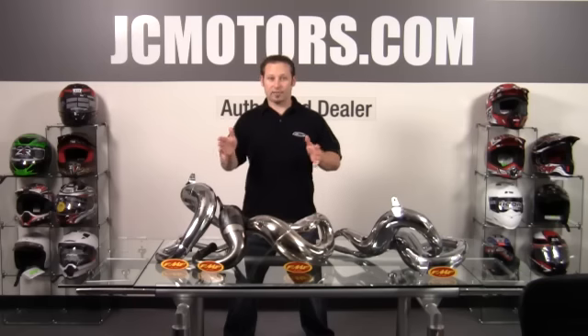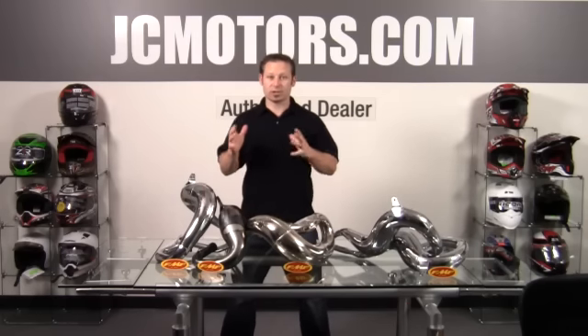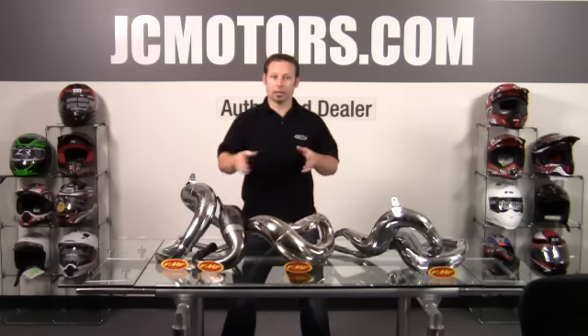So basically what FMF did — this is two-stroke stuff we're talking about right now. Your KTM guy still in the woods likes the two-strokes because they don't get quite as hot as some of the four-strokes. I'm going to break it down here pipe by pipe and what each one is used for.